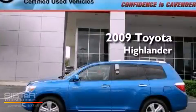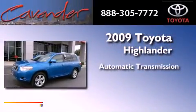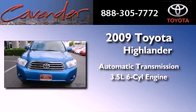This is a certified pre-owned 2009 Toyota Highlander. This vehicle has seating for seven adults and a 3.5-liter V6.